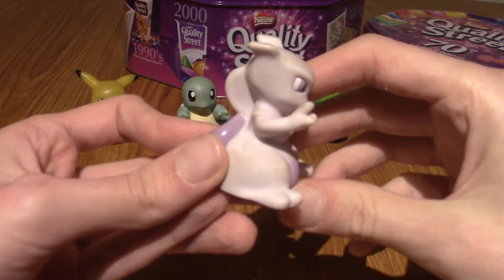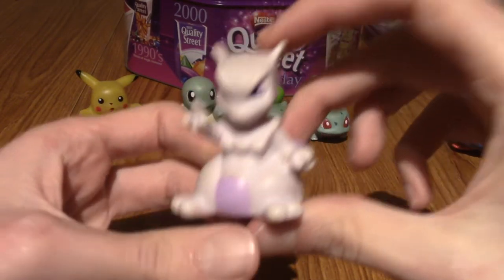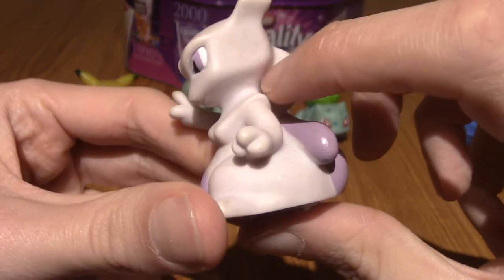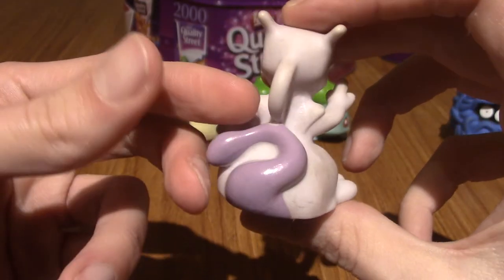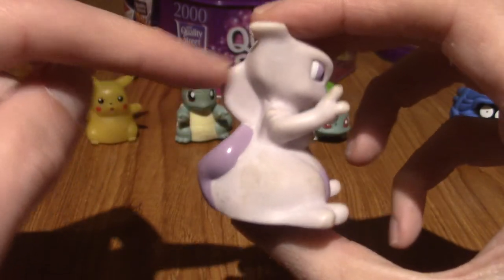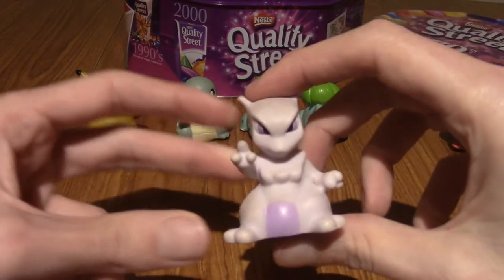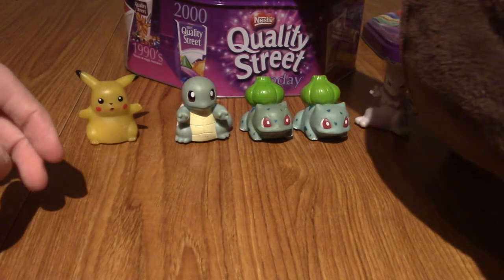The next one I always kind of liked but kind of didn't is Mewtwo, obviously. Every child wanted a Mewtwo thing, so this was really cool. But two things bothered me. One, he's got that tube on his neck but they never cut that part out, which always bothered me. I know this is a simple moulding job — the tail is just part of the body — but surely they could have done something there, it just looks weird. And the other thing is that Mewtwo looks really chunky. Mewtwo is not a chunky Pokemon.